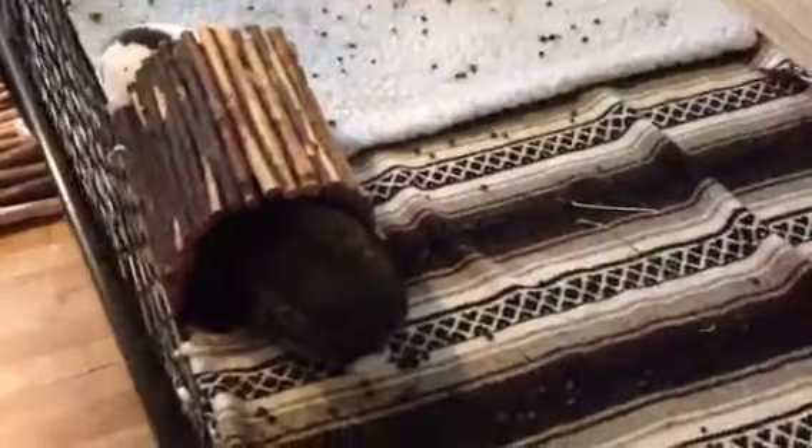Having some GI issues — a lot of big sticky cecotropes. She's not re-ingesting them anymore, probably doesn't like the texture of them. They're looking pretty awful. So I have to address that maybe with some probiotics, and as she starts to come off some of the antibiotics that might help a bit.